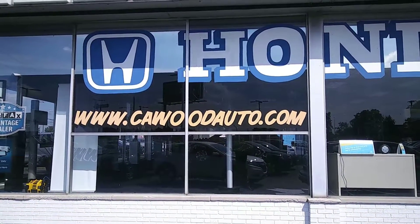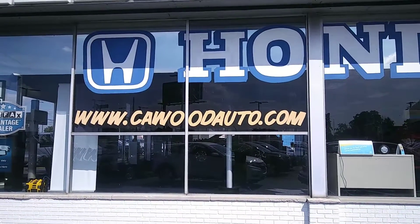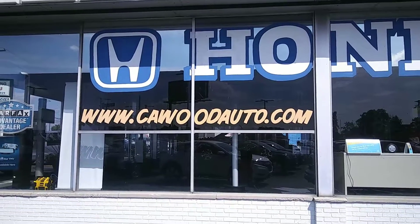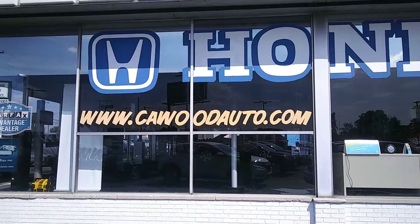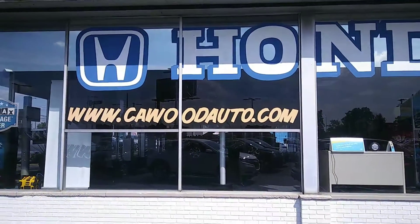We also have new Hondas here and our leases are starting at $190 a month. We are open Monday and Thursday from 9 to 8, Tuesday, Wednesday and Friday 9 till 6, and Saturday from 9 till 2. Thank you for watching our video.